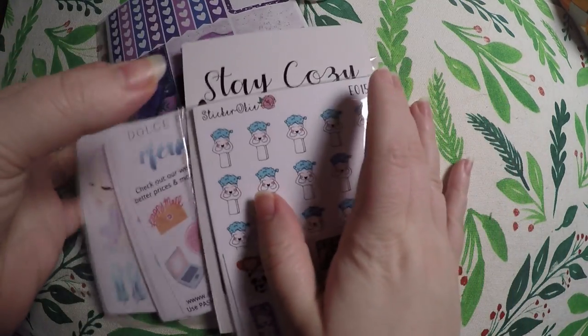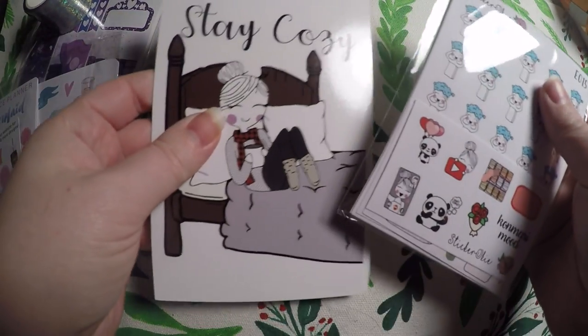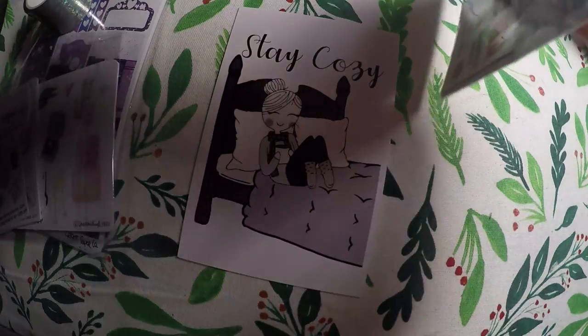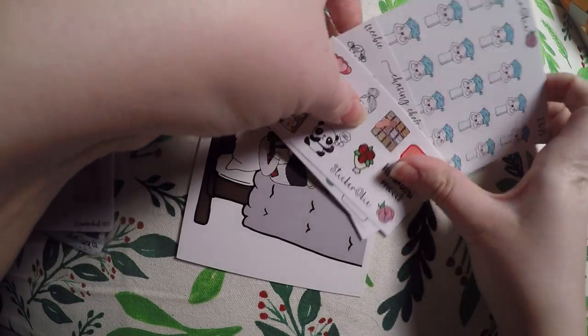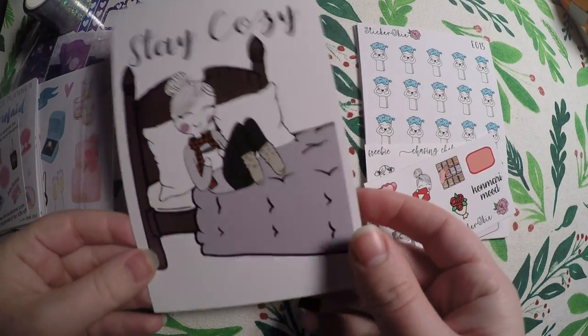The first shop I've gotten an order from is Sticker Oki. This is the first time I have purchased from their shop, but I've always loved these little Imogen characters. Not sure exactly how it's pronounced, but they're super cute. I picked up a few that I could use in my tracking planner, so we'll just jump right into it.